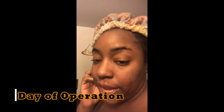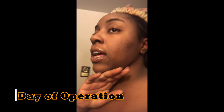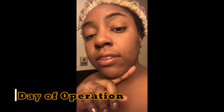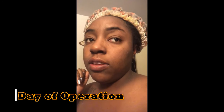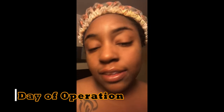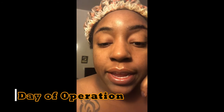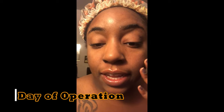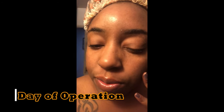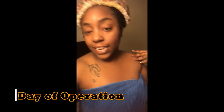I just finished getting out of the shower. My appointment is in an hour or two. I'm going in at 1:30 to get another consultation, more information on what to do after surgery, post-op, testing — all that stuff. Then at 3 PM is my surgery.